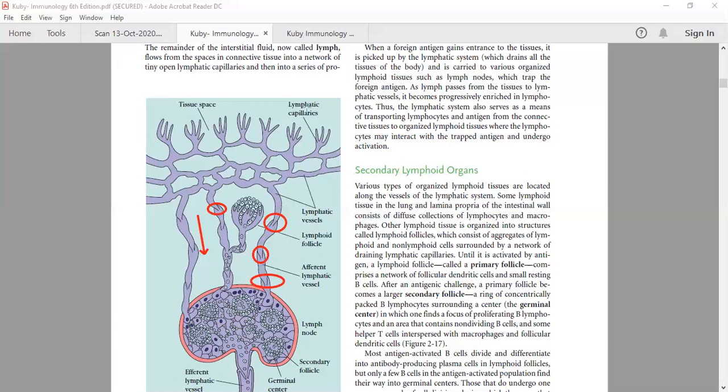The lymphatic system is made up of lymphatic capillaries connected to lymphatic vessels, which carry lymph to the lymphoid organs. These are afferent lymphatic vessels. Then finally there is a lymph node. The lymph node has a large number of primary and secondary follicles. You need to understand what is the difference between a primary and secondary follicle.